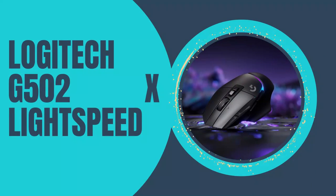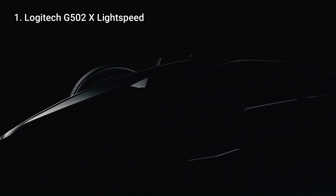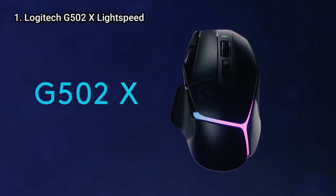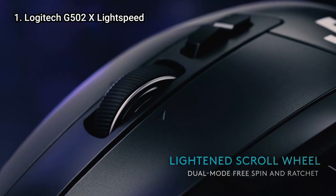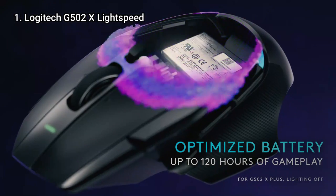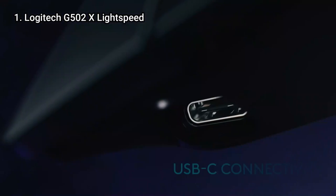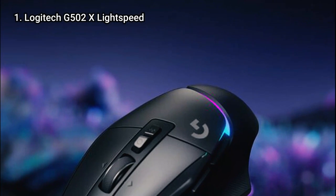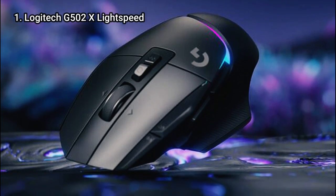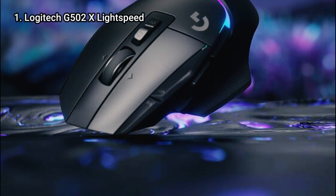We are moving to number 1: the Logitech G502X Lightspeed. The Logitech G502X Lightspeed is a serious contender for the title of best gaming mouse available. This accessory combines an ergonomic design with a practical button layout, long battery life, and comfort and usability in equal measure. Its predecessor, the Logitech G502 Lightspeed, has a similar design, so not much needed to change.